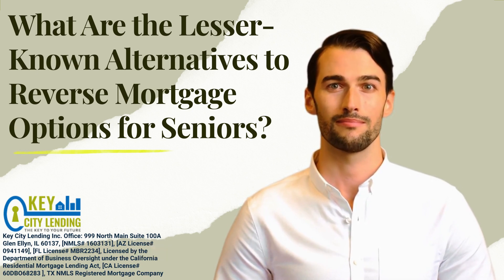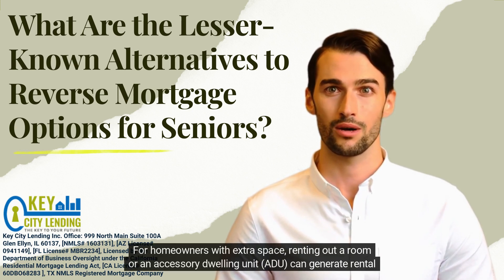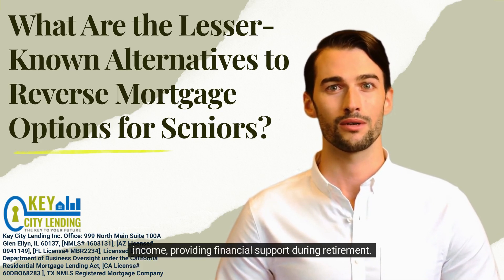5. Renting Out a Portion of Your Home. For homeowners with extra space, renting out a room or an accessory dwelling unit, ADU, can generate rental income, providing financial support during retirement.